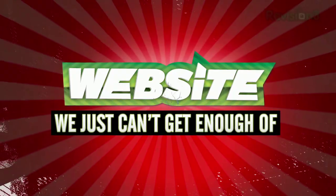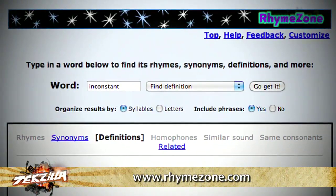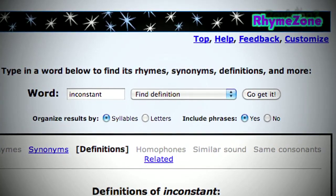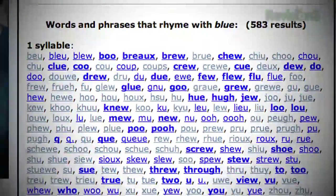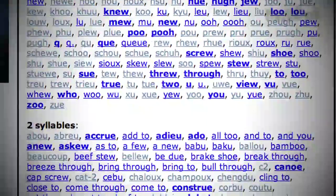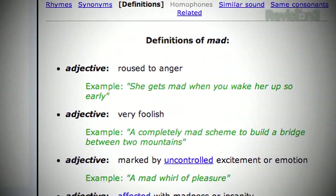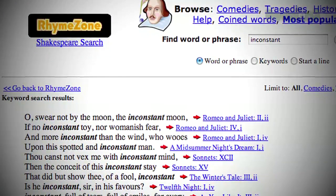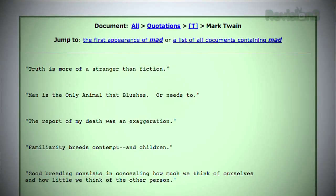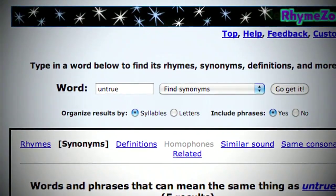Time for another website we just can't get enough of. This week's pick: RhymeZone. Are you a budding poet, a rapper who needs help with lyrics, or in the mood to write limericks? Visit RhymeZone — your one-stop shop for finding rhymes. Simply type in the word you need a rhyme for and the magic rhyming generator pulls up the words that work best. You can include phrases and find synonyms, antonyms, definitions, similar-sounding words, and more. Clicking on a word brings up its definition. Need inspiration? Pull up famous quotes from Shakespeare, Mother Goose rhymes, and famous quotations. I said it would find rhyming words — I didn't say it would give you talent.